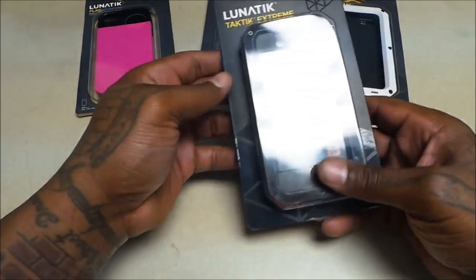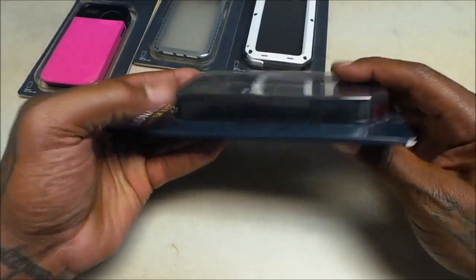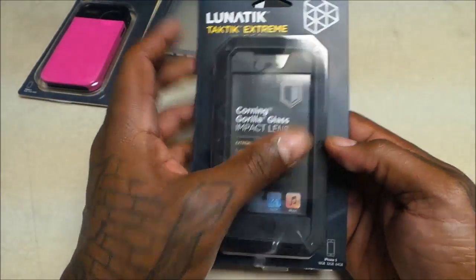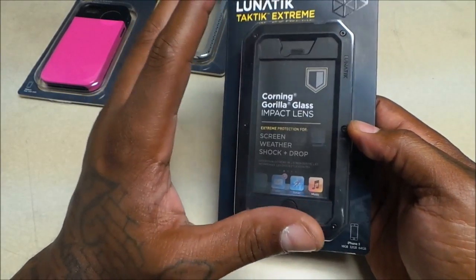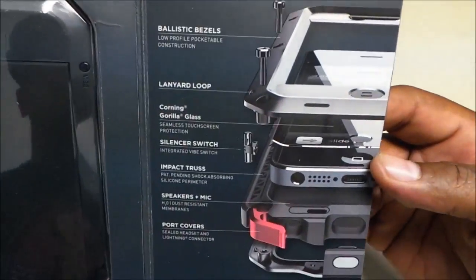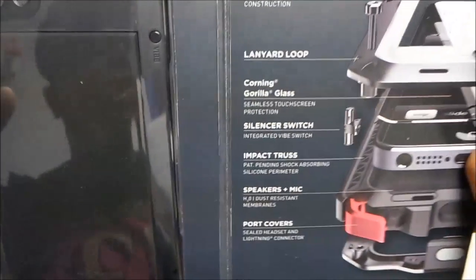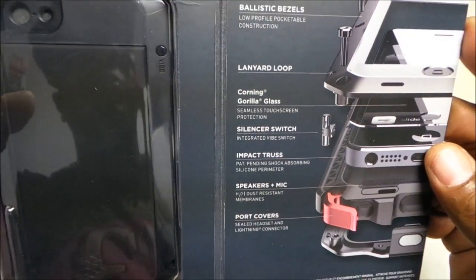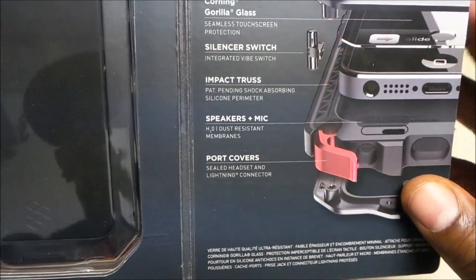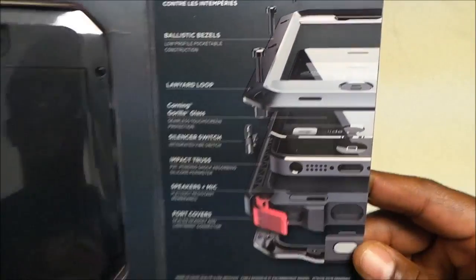Let's take a look at it. Here's the box. As you've seen with the other three, quality presentation — Corning Gorilla Glass impact lens. This is a win right here, shutting down all the other cases. When you pop it open, you can see the different layers of protection. You got the ballistic bezel, your lanyard loop so you can tie a string on there, Corning Gorilla Glass — that's the main difference between the Strike and the Xtreme. You got the silencer switch, a flap that covers your headphone jack, and your speakers and mics are dust resistant.